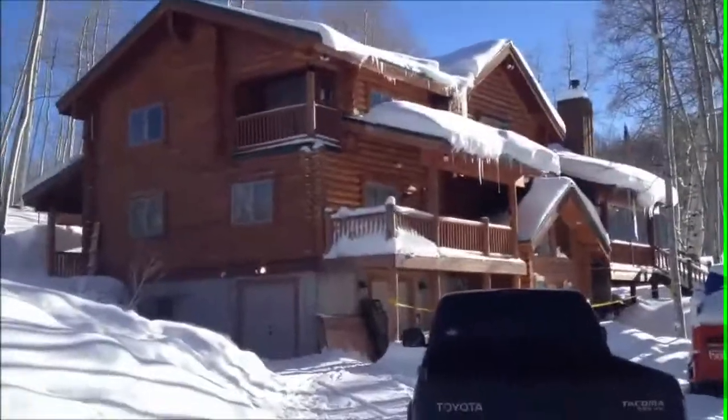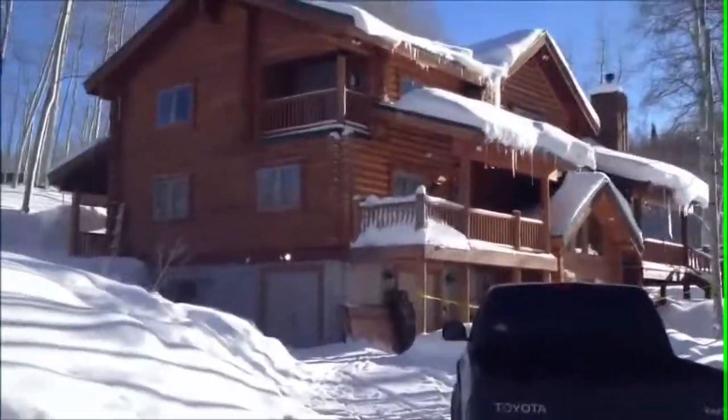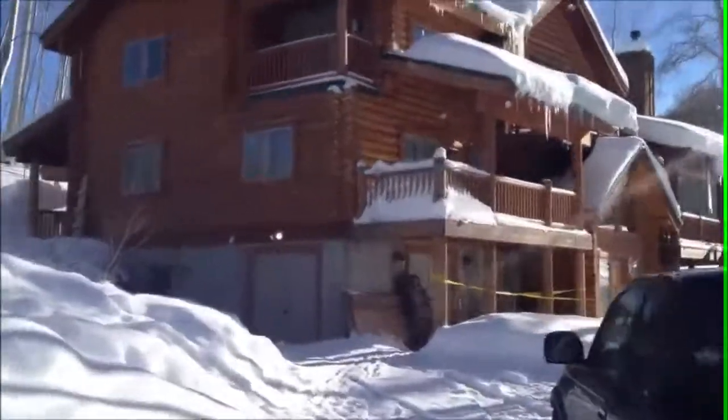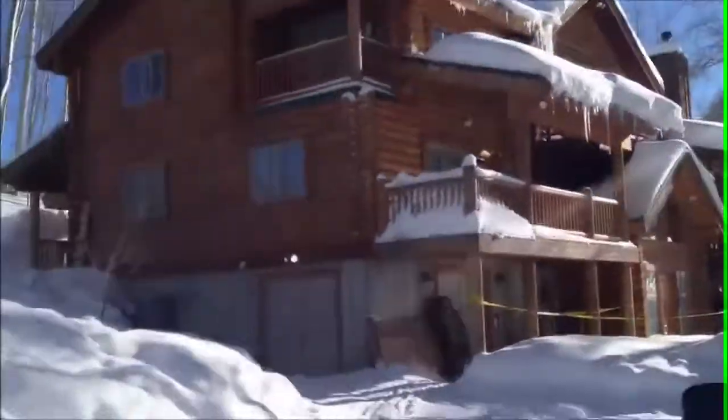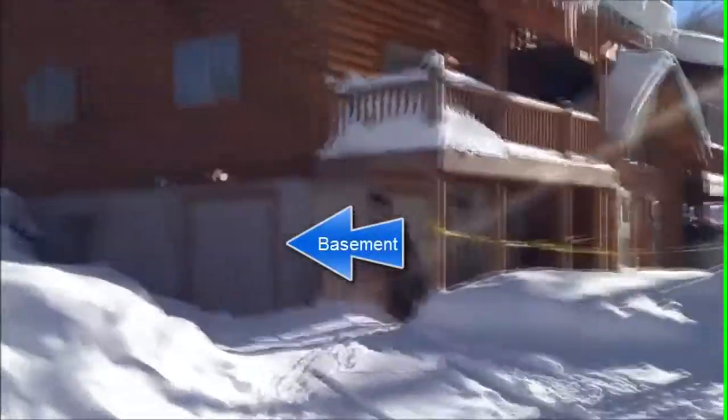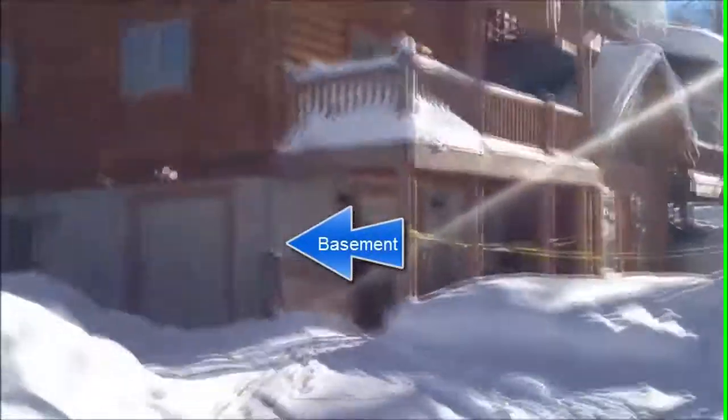This is an example where most people consider the first level being the first level, but an appraiser would call it a basement. Here we are — I'm going to walk towards the cabin real quick, but we can see the concrete level there, what most people would call a first level, what an appraiser would call a basement.